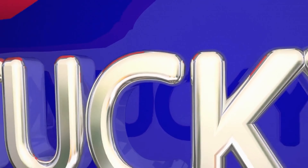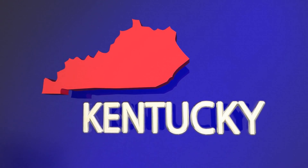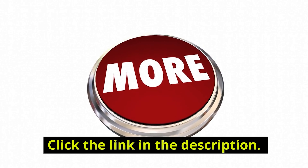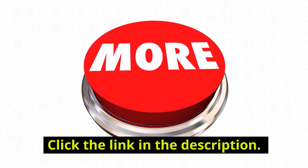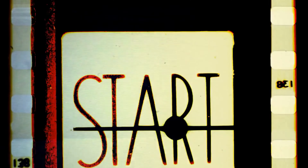Hello guys! In this video I'm going to break down what I've found to be the best online slots for Kentucky players to play with real money. Before we get started, I should let you know that there are links to these casinos and a $4,500 bonus to bet with down below in the description. Let's begin.